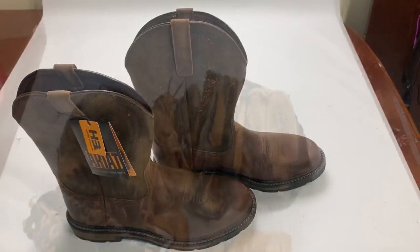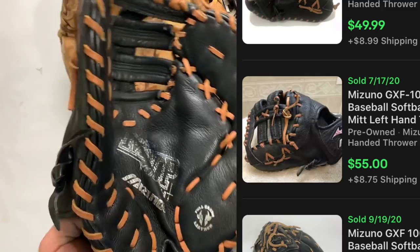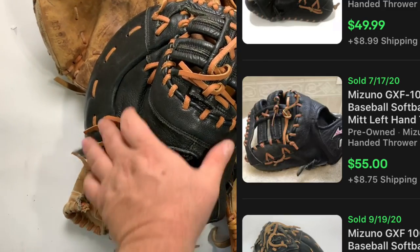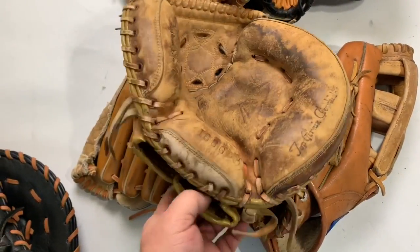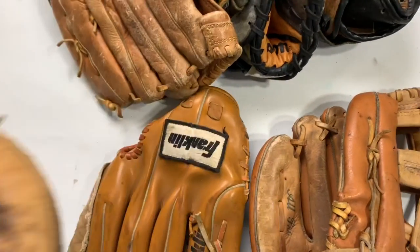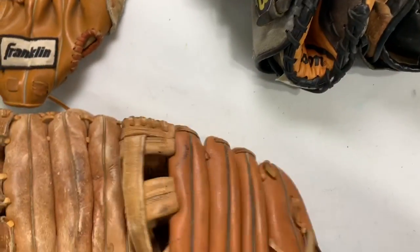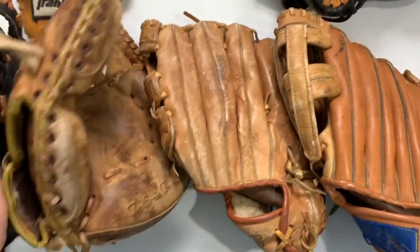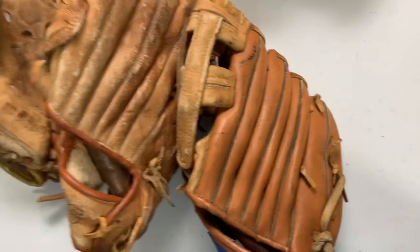Next I got these nine gloves. I paid $20 because I saw the Mizuno first base glove and the catcher's mitt in the pile, so I offered $20 for all nine. I knew I could make my money back out of at least one. The Mizuno glove is probably gonna be the one that really hits — it was a $50 glove. The vintage Sears and Roebuck one will probably sell for $25 or $30. The rest were really beat up — I'll lot the two vintage ones together, and the others I'll throw in a box and sell for $5 at a yard sale.